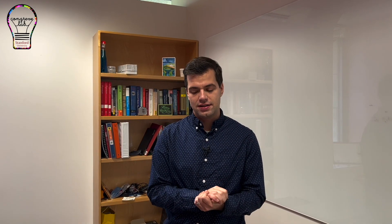Hi everyone, I'm Dan Congre. I'm an assistant professor of electrical engineering here at Stanford University. Our lab studies nanomaterials to solve challenging applications and we're particularly interested in optoelectronic nanomaterials — that is, ones that absorb or emit light.